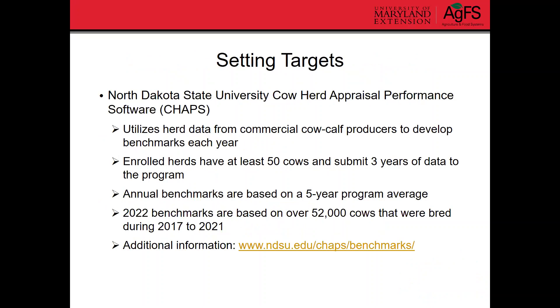So setting targets — now that I've shown you how to calculate these different values, what do we do with them? You can calculate those for your herd and compare them to goals. The North Dakota State University cow herd appraisal performance software, or CHAPS software, has been running for several years. They use data from commercial cow-calf producers to develop benchmarks each year, enrolling herds with at least 50 cows that submit three years of data. They calculate benchmarks based on a five-year average for the whole nation.